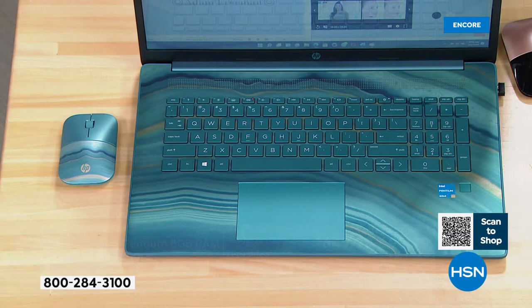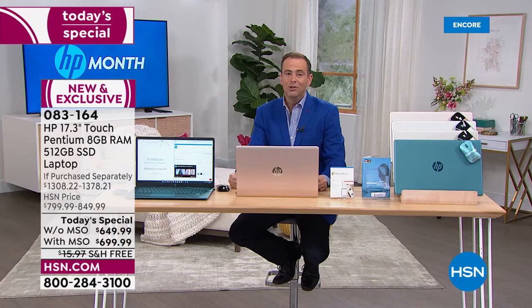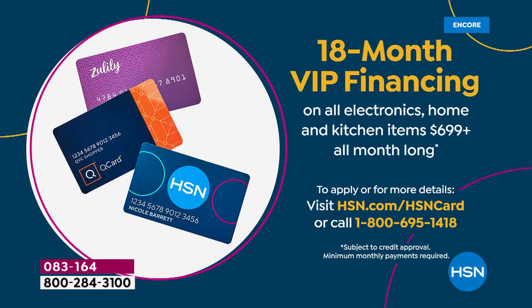If you happen to have an HSN credit card, we're doing VIP financing. Without Microsoft 365, it's over 12 months of $54 and change. If you go with Microsoft 365, we're doing 18-month financing, and that brings the price down — the better option — to $38.88.